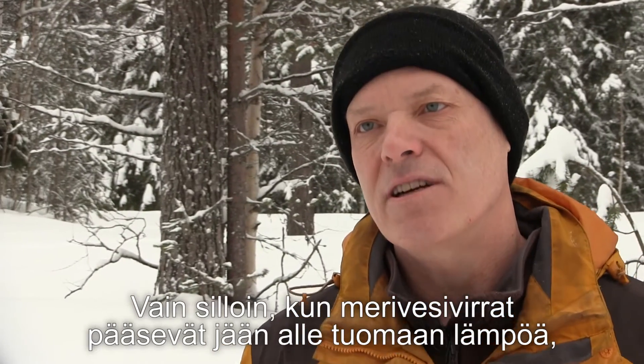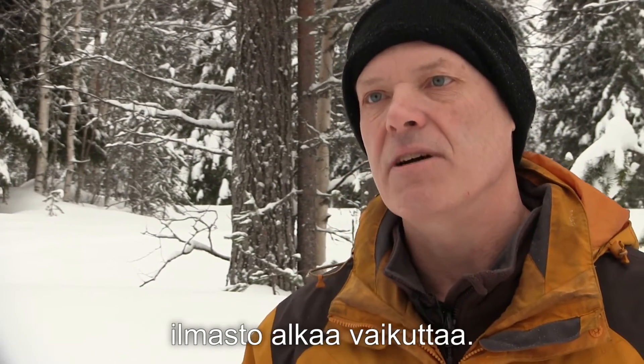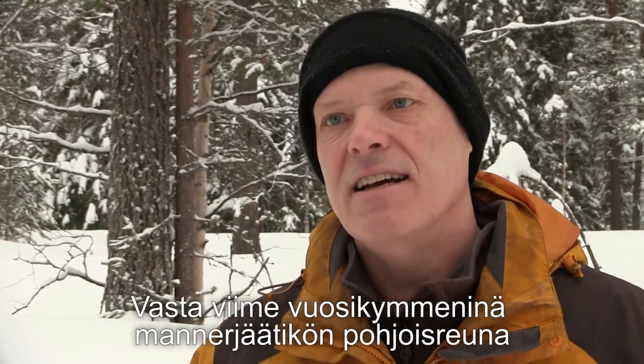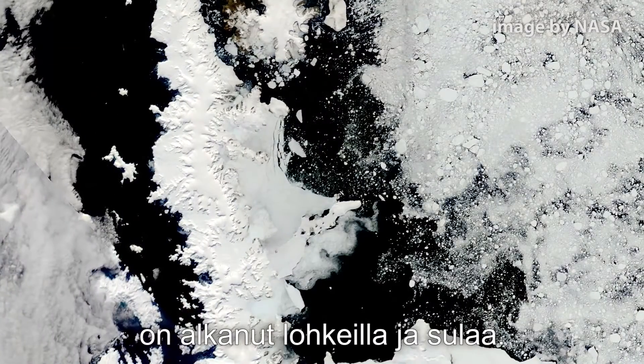It's only when the ocean currents warm and the warm water can go underneath these large floating ice shelves that you start to get an impact of the climate. Over the last 20 to 30 years, the very northern ice shelves around the Antarctic Peninsula — some of those have started to disintegrate and melt.